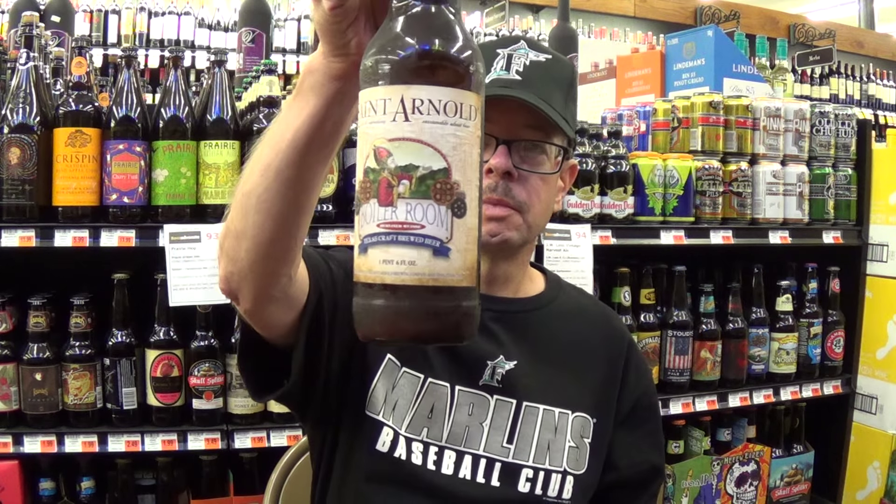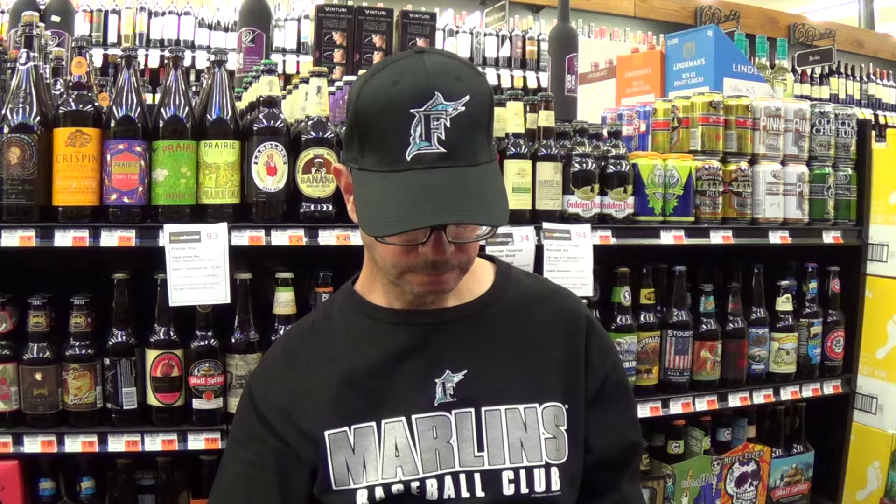Louisiana Beer Reviews looks at St. Arnold Boiler Room Berliner Weisse, recorded at Mathern Supermarket, Laplace, Louisiana, here at 6:40 a.m. And this is the first video review for this beer in the world!